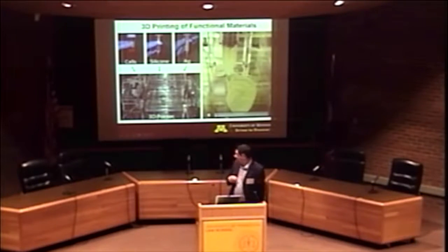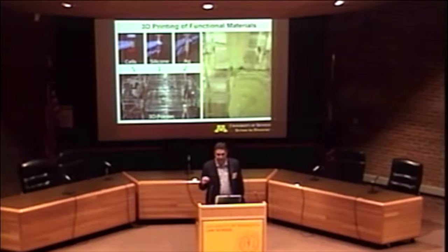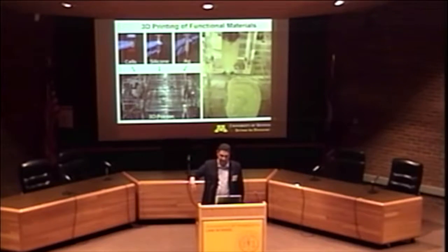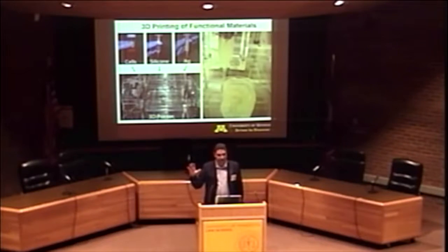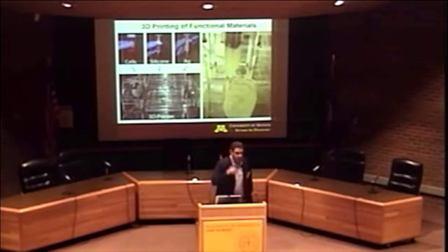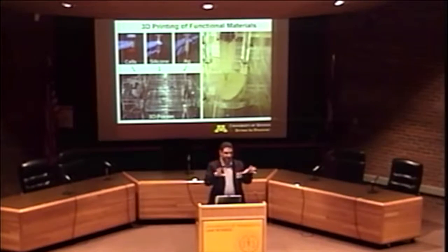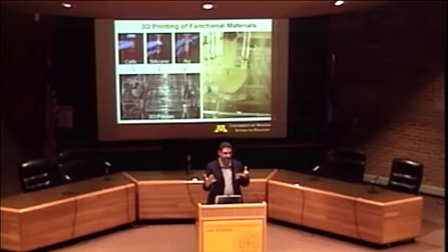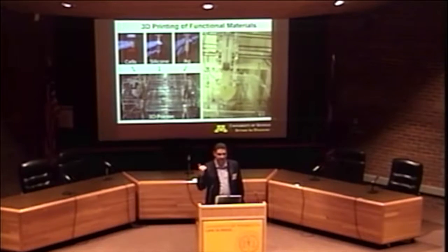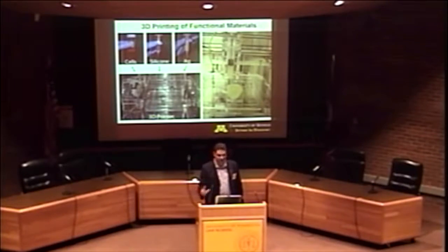Here's the actual ear being printed directly. What's happening is we have cells embedded within an artificial matrix being printed directly into the shape — no mold required. The computer tells the machine to build up this ear layer by layer, and our ink is actually cells within an artificial matrix. These cells are called chondrocyte cells, which are embedded within a matrix of proteins they excrete — that's actually cartilage. There's not much vasculature in cartilage, which is why if you damage your cartilage it's very slow to heal. That makes it a simpler organ to print.